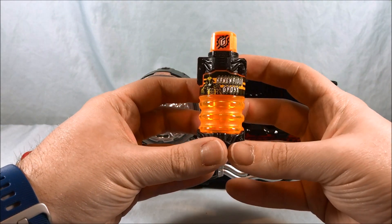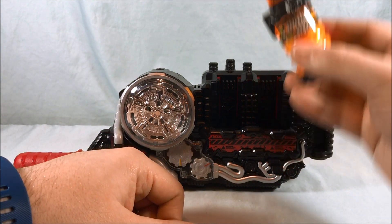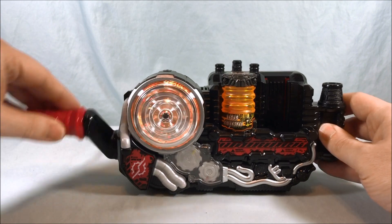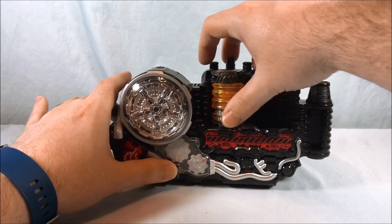Of course we'll do Ghost as well, even though I unfortunately don't have the Ex-Aid bottle that goes with it. But we can at least hear the Ghost sounds. You get some fun Ghost sounds there — I really like that.